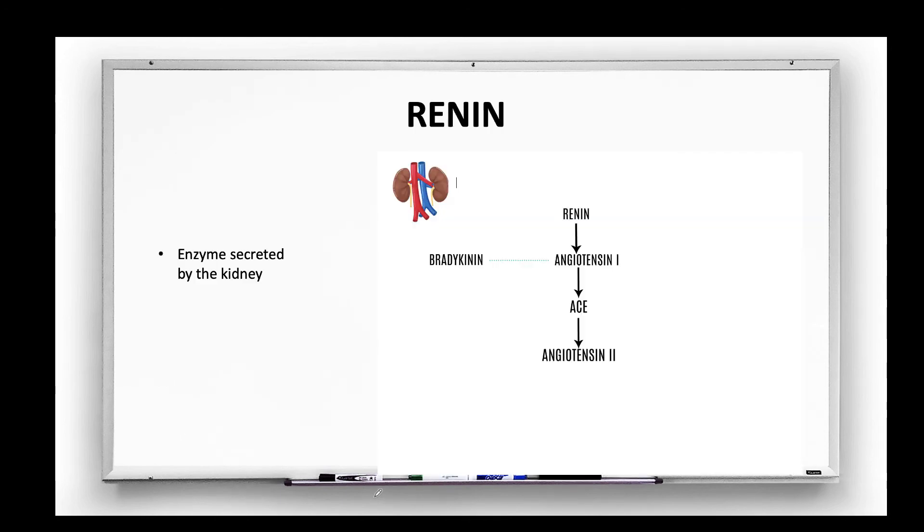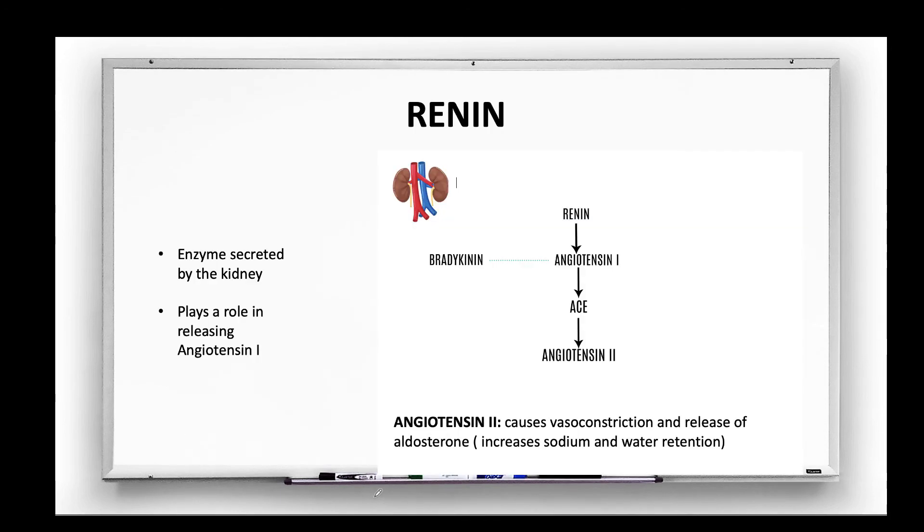Renin is an enzyme made by the kidney, and it plays a role in releasing angiotensin-1. Angiotensin-1 is converted to angiotensin-2 by an ACE enzyme, and the result is that the production of angiotensin-2 causes vasoconstriction and the release of aldosterone, which increases sodium and water retention. This in turn will increase blood pressure.